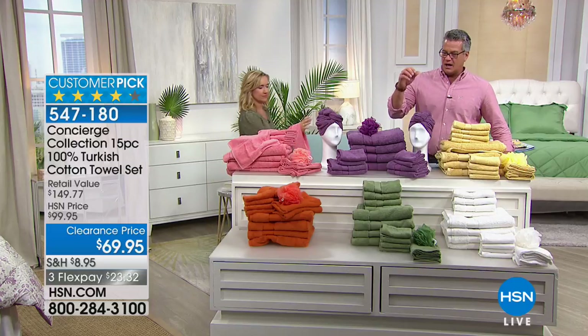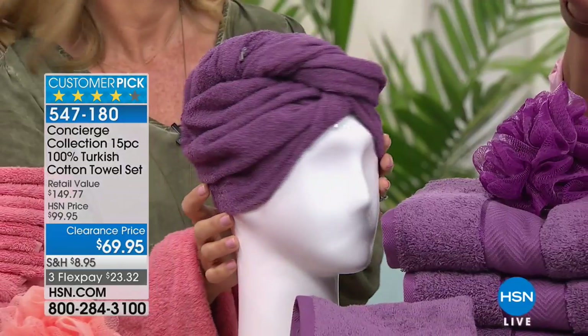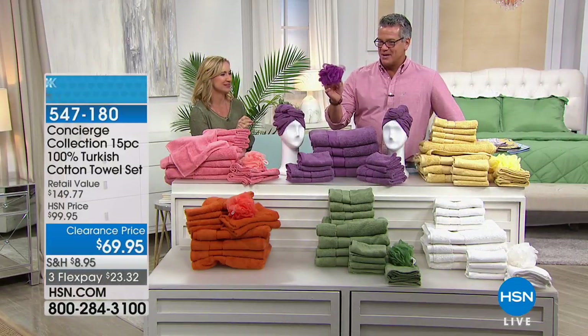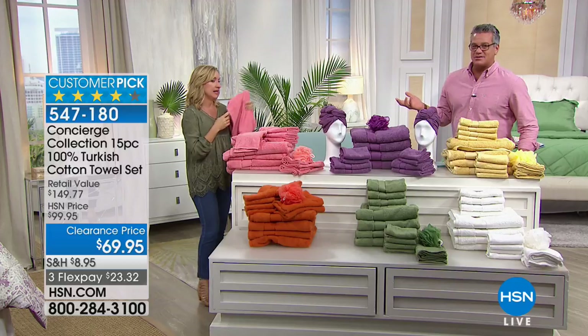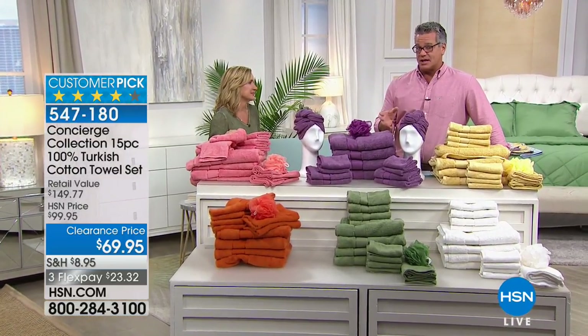Everything has been popular today - hundreds have picked this up. Remember the 15-piece set: four bath towels, four hand towels, four washcloths, two hair towels with the little button to stay on your head, and the poof loofah - all dyed to match. All this for $69.95. Two sets would still be under the retail value. These make great graduation gifts, housewarming gifts, and wedding gifts. People do check out your towels when they visit - be ready with a great set.